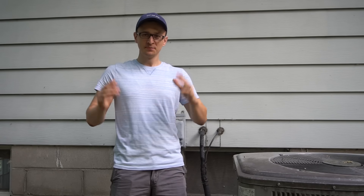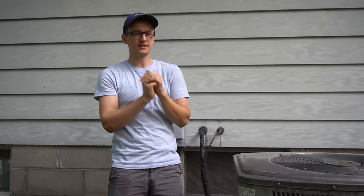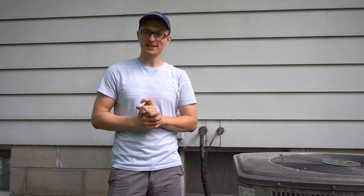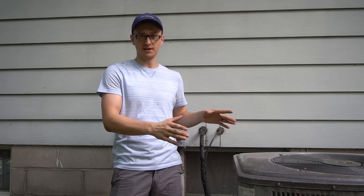Hey guys, Jay here with Word of Advice TV. In my comment sections on a lot of my AC videos, I get a lot of questions asking me, my AC is freezing up outside or inside — do you have any idea what could be causing that? I do have an idea of what could be causing that. There are eight reasons that I can think of of what can cause your air conditioner to freeze up.